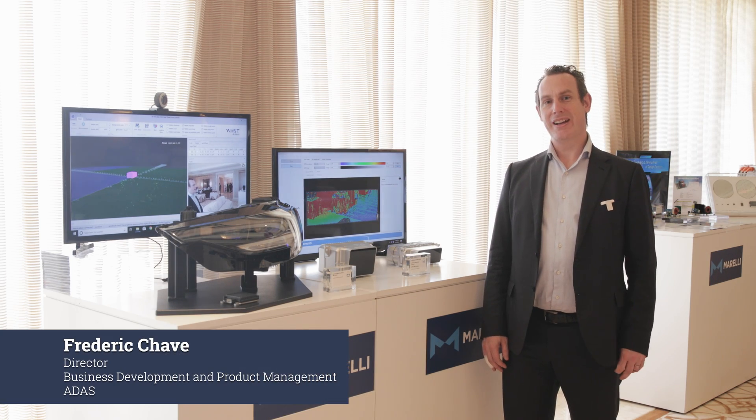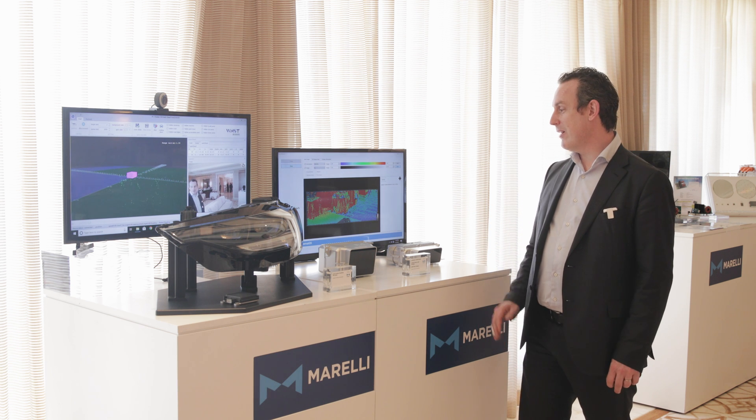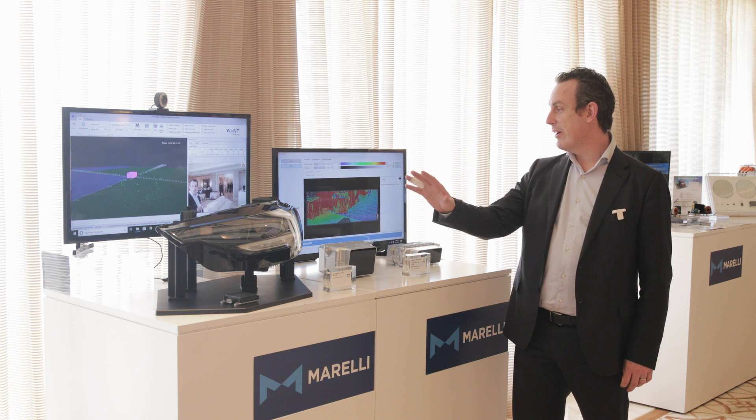Welcome to CES 2022. I'm Frederic Chave, Product Manager for ADAS based in Italy. What we are showcasing here today are our sensor products. We are talking about LIDAR and RADAR.